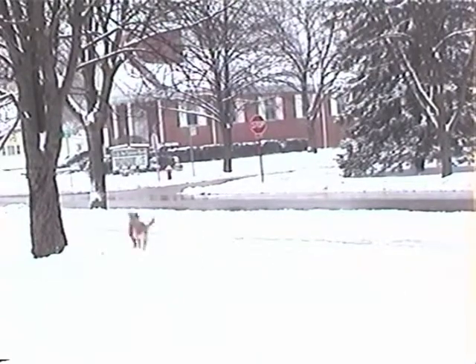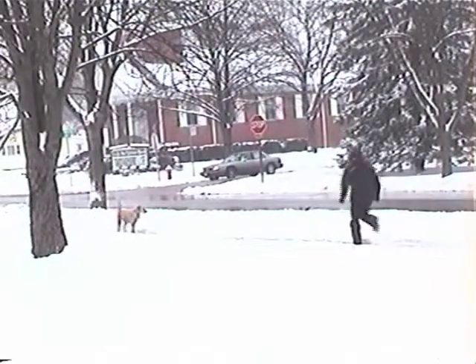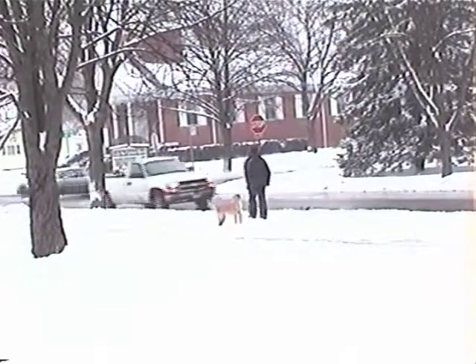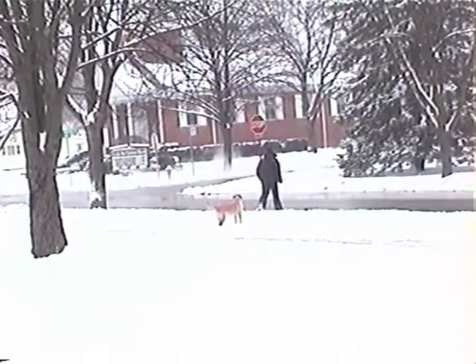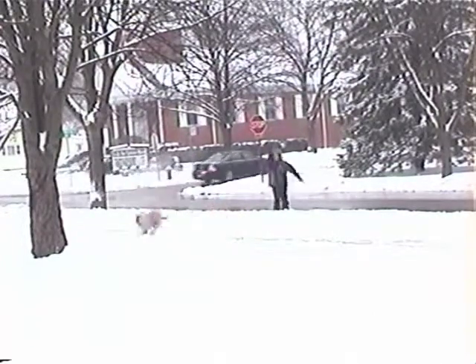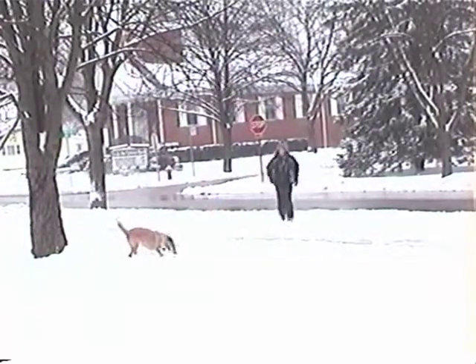You can see there it goes — it hits and it's in the street, but Fiona waits, as she is supposed to with her boundary training. She comes up to me. I give her a wait command going to the street while she waits, and then we continue our playing.